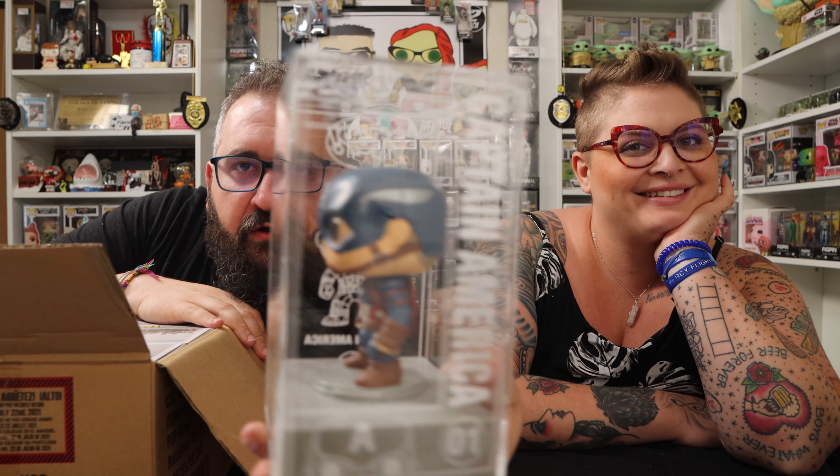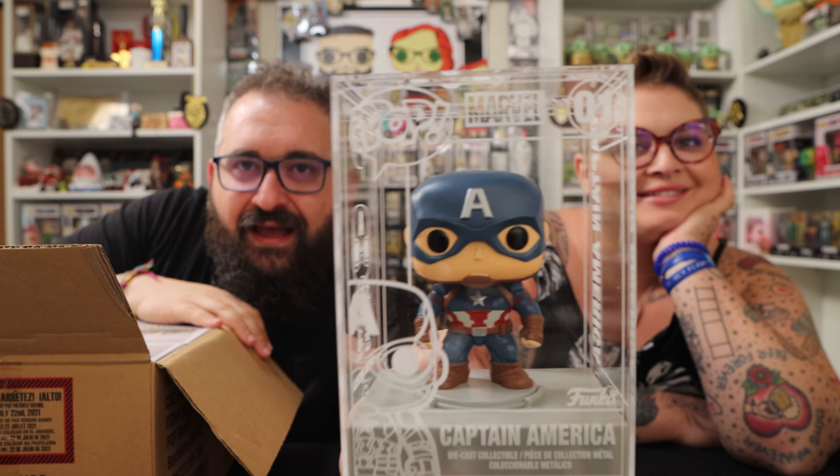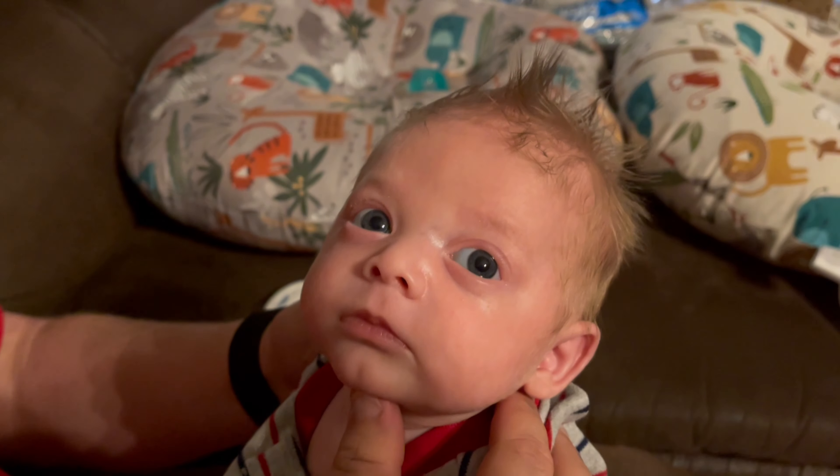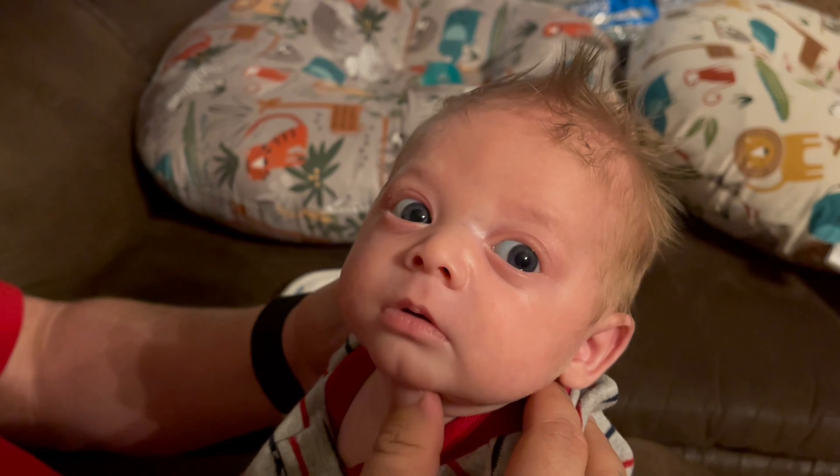Thanks for watching everybody — I'll leave a link below to the Funko store. I'll try to follow up with what happens — maybe they have replacement boxes ready to go. I don't know, it's very weird. Maybe they had a drunk person on staff that day. But anyway, I'm happy with the die cast Captain America — this guy is so cool. Even he had schmutz on the side. Thanks for watching everybody — make sure you like, subscribe, and hit that notification bell. See you next time!